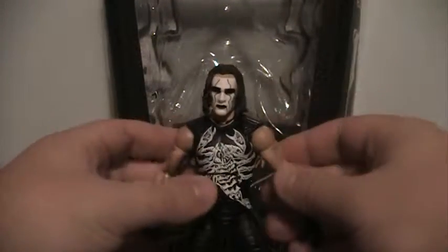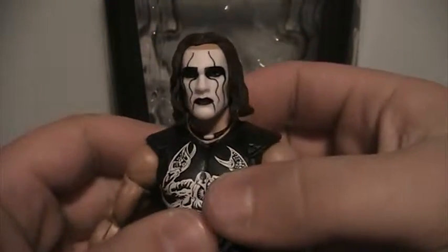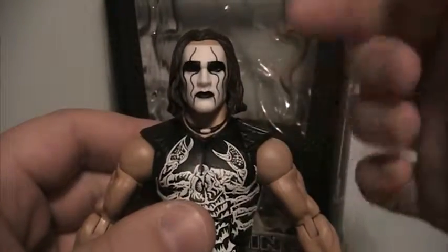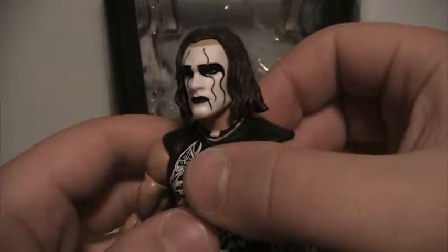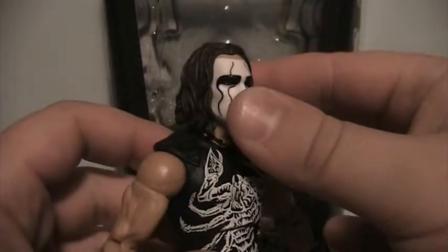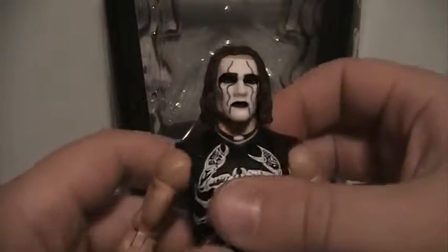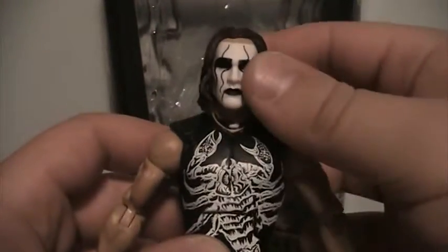Now we get on to the figure itself. Starting off with his head — very nice paint job on it. I've seen some of these at retail that looked horrendous, like the paint was all messed up on the face and the black was just messy. But I lucked out and found one that was very nice. It's got the dark brown hair at a pretty good length so you can easily move his head around.